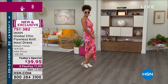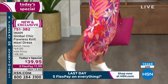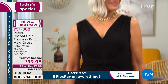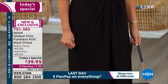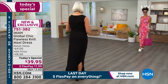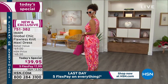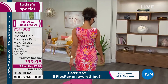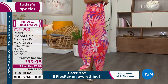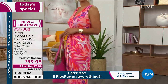You're looking at the Iman Global Chic Flawless Knit Maxi Dress, a retail value of $69. Our HSN price is $48.50, but not today — you get the special $39.95 price until midnight, the biggest price break and the lowest price we've ever done on this dress. We have five flex on everything because this is our hot summer deals weekend, so you get this dress home for $7.99.